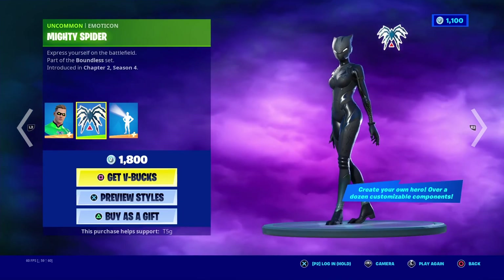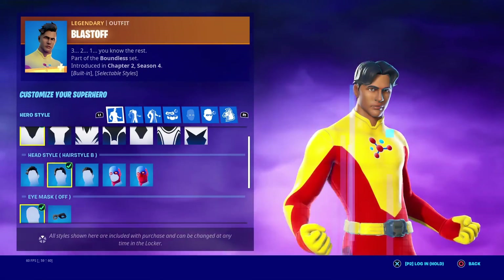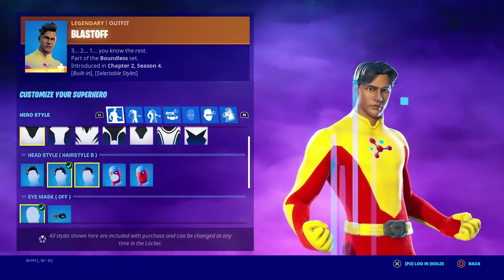Mighty Spider — blast off, 3, 2, 1, you know the rest. Second best male skin in the set from what I've seen so far. I'm gonna give this one a 6 out of 10 for hairstyles.